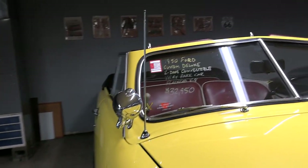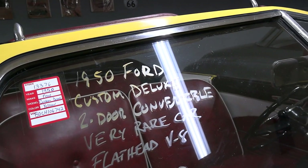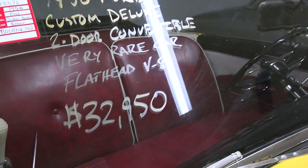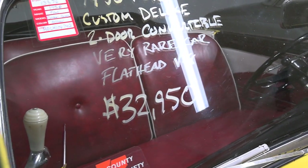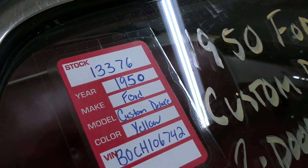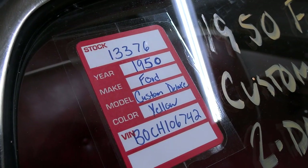Let's go ahead and check out the specs on it. Once again it's a 1950 Ford Custom Deluxe two-door convertible, and they're asking $32,950. It is on the website, so if you have any other questions about it you can check it out on there — I'm sure they'll have more details for you.